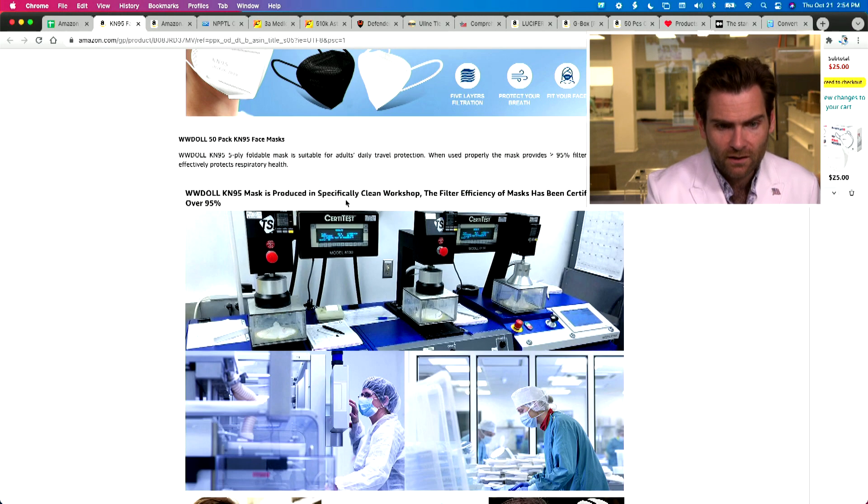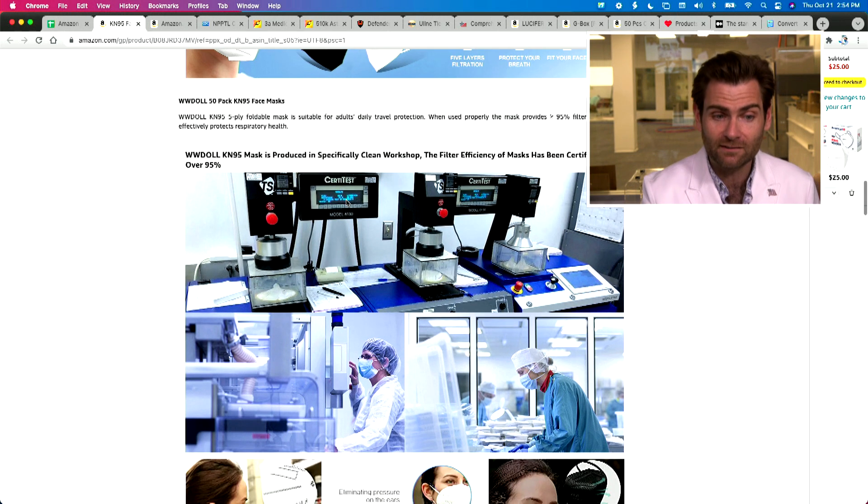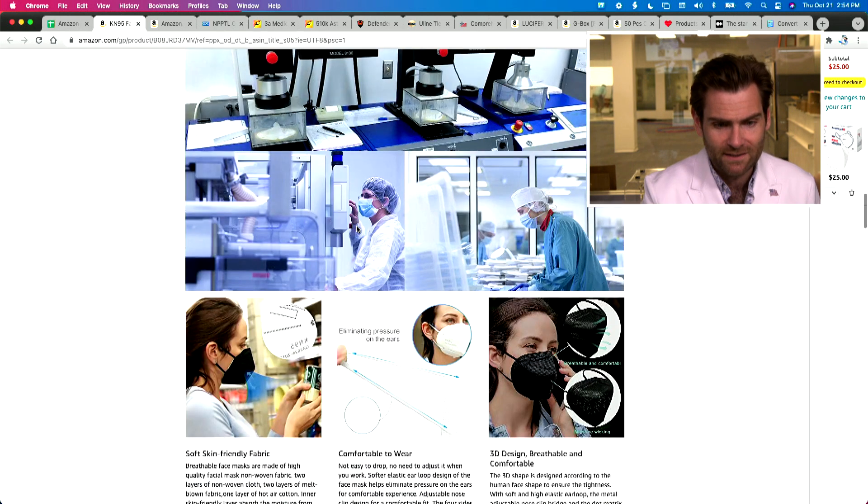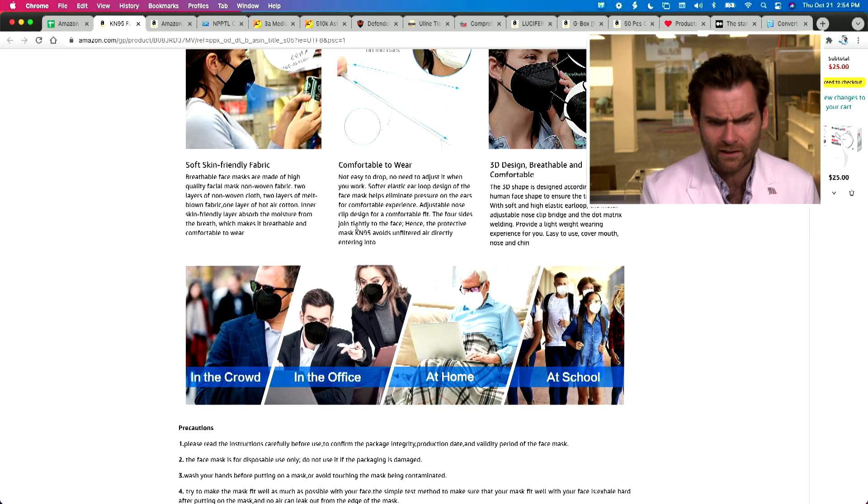Oh, look at this — WW Doll has produced specifically a 'clean workshop' claim, stating the filter efficiency of masks has been certified to be over 95. Now, this is the machine you would use for an N95 test — the 8130 by TSI. We have a slightly different machine here.